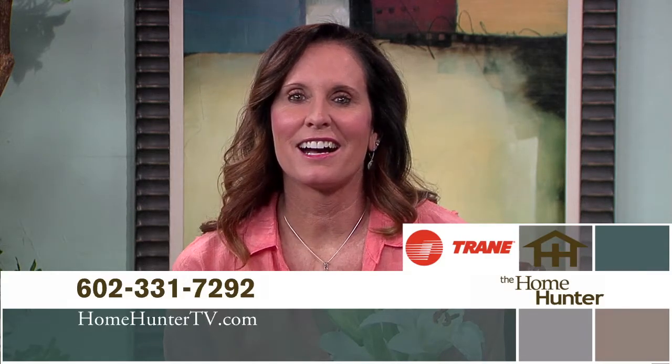That's it for this week. Thank you for spending your Sunday morning with us — we had a lot of great information today. If you missed anything, please go to our website at homehuntertv.com or give us a call at 602-331-7292. Don't forget to look for Trane products, trusted nationwide as a leader for your air conditioning and heating needs. After all, it's hard to stop a Trane. I'm Tiffany Hunter — hope to see you again next Sunday morning right here on ABC 15.